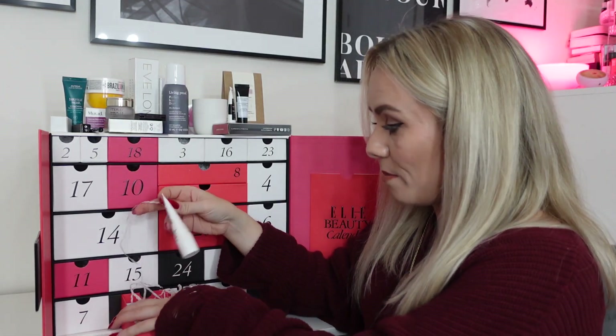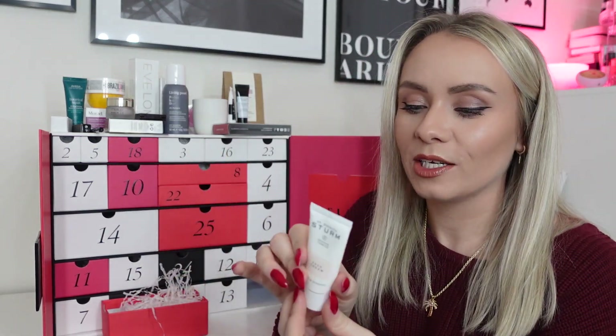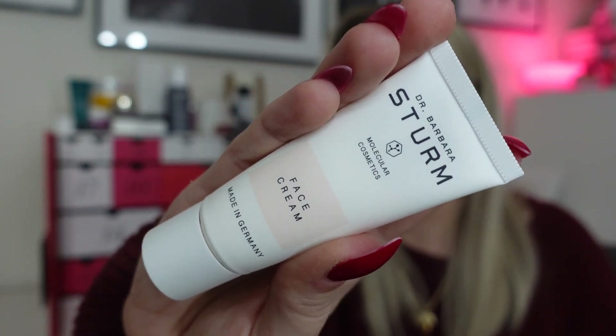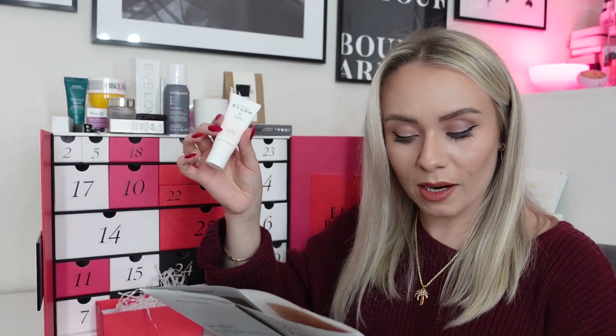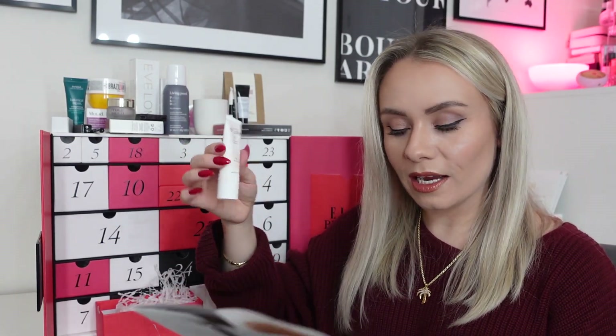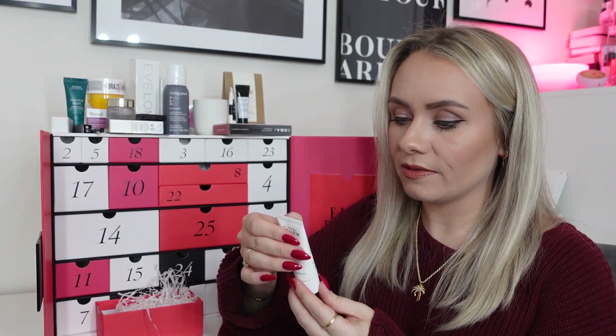Day twenty: a Dr. Barbara Sturm Face Cream miniature, 20ml, worth £55 — that's how expensive it is, it's crazy. I've used this product before and it's really, really nice with some great ingredients; it feels wonderful on the skin. The booklet says: can't get an appointment with the skin guru to the stars, Dr. Barbara Sturm? This is a step closer — her glow-boosting moisturiser. Shame it's just so miniature given the price.